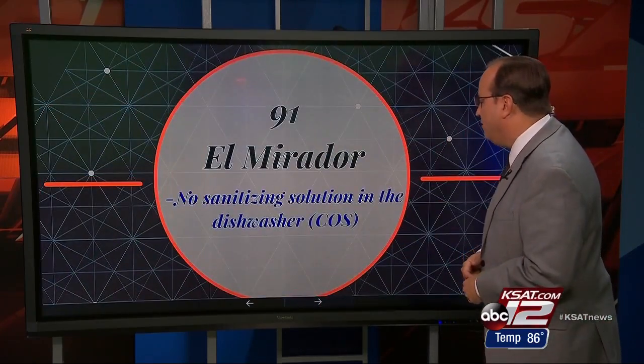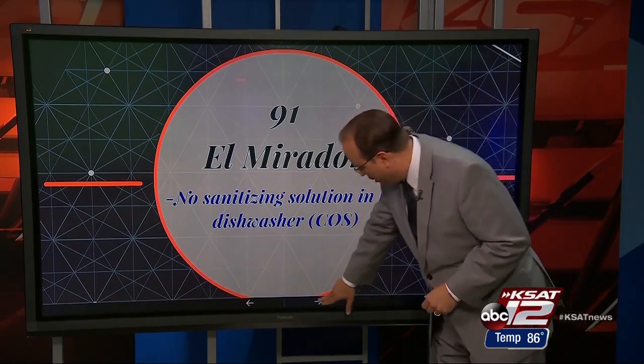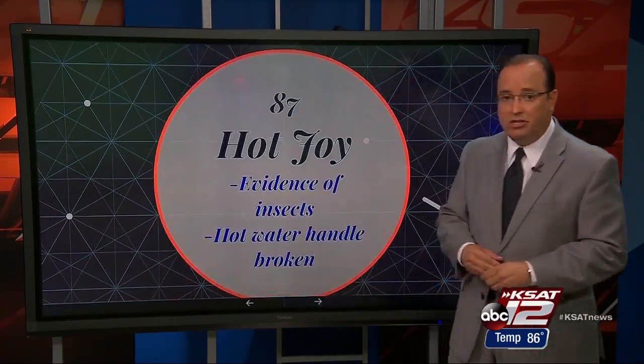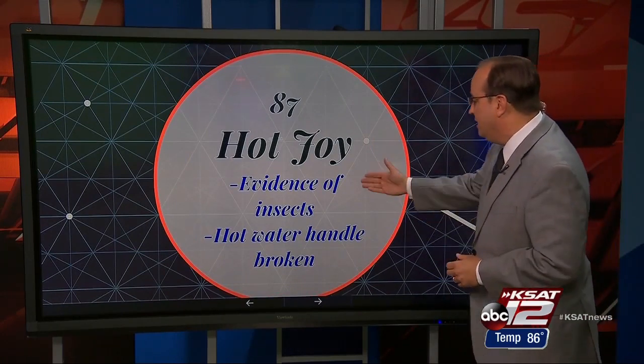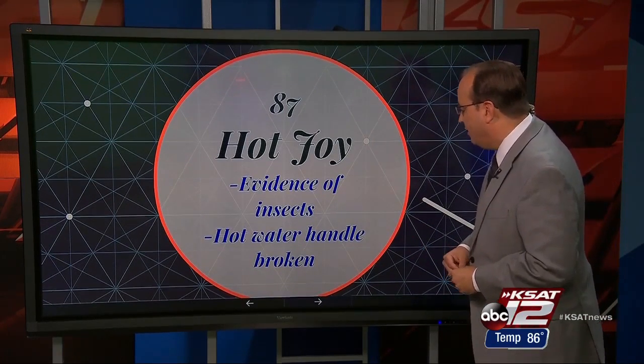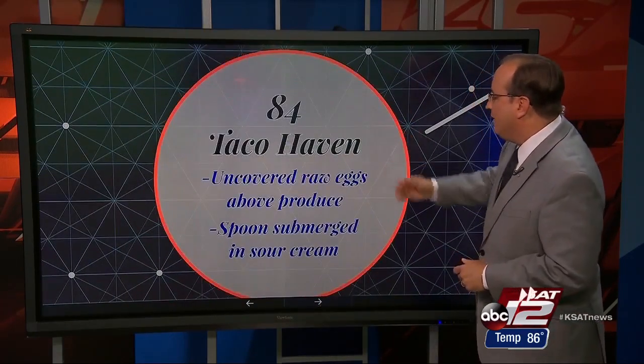A 91 at El Mirador — no sanitizing solution in their dishwasher, but that was corrected on site during the inspection. We now move into B territory. An 87 at Hot Joy: there was evidence of insects and a hot water handle broken on one of their sinks, according to the health inspector.